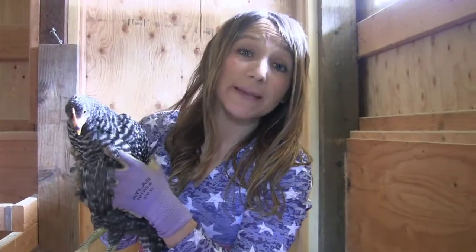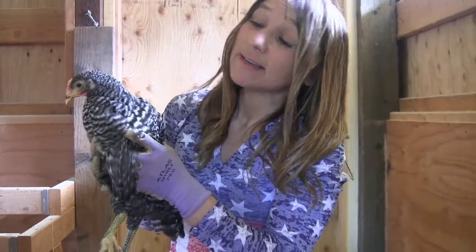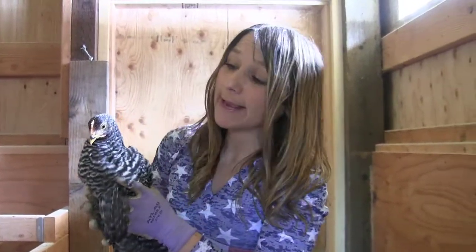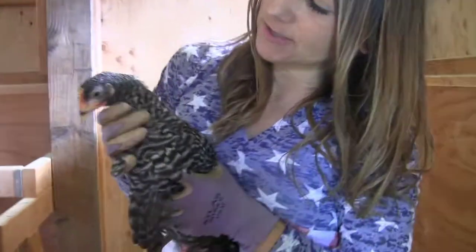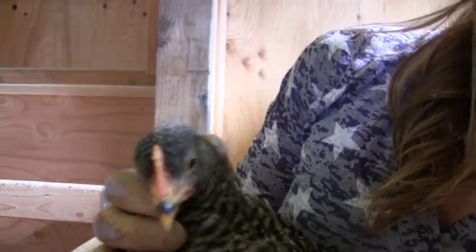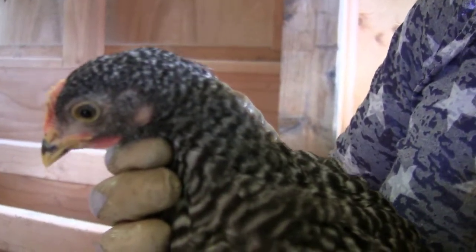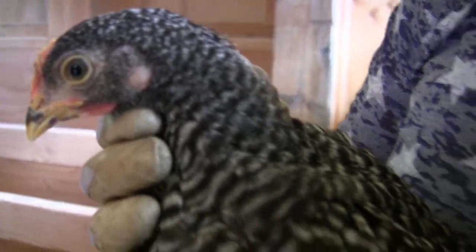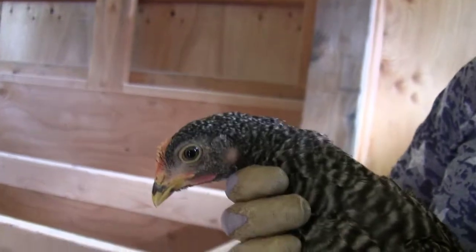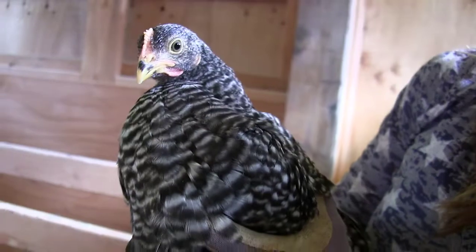Here's one of the barred rock mixes. You can tell by the coloring of her feathers. These are also an excellent layer — they lay a good-sized brown egg. You can tell by her ears; they'll develop more once they start laying, but they're a tan color. Once they start laying, the white egg layers' ears actually become white — they'll look like a white growth — while the brown ones blend more and look reddish-brownish. But isn't she a beauty?